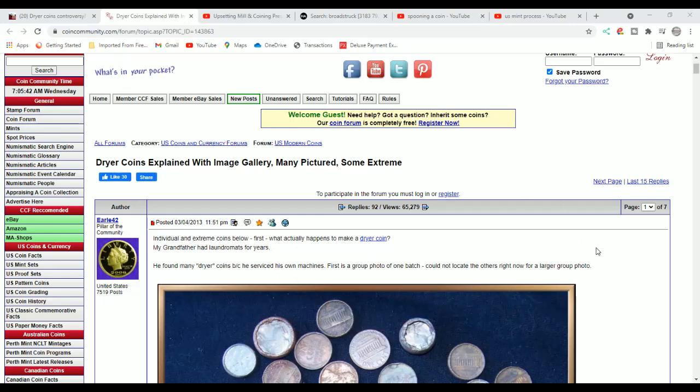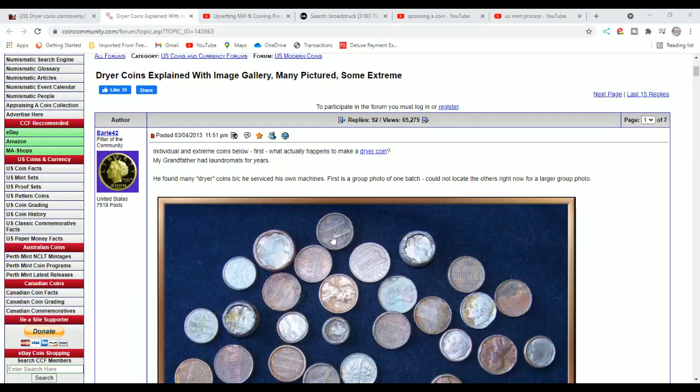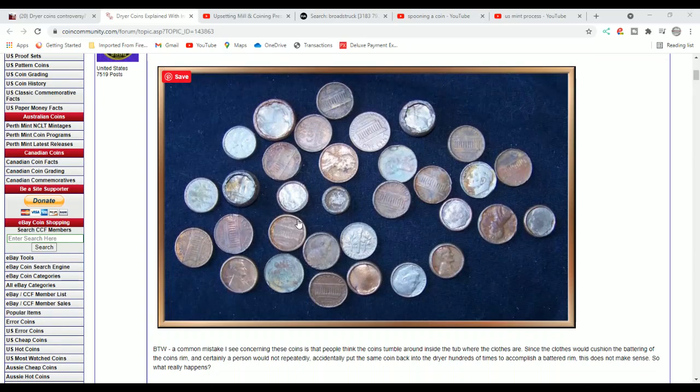Here is a whole image of dryer coins. Dryer coins do exist, and the dryer does cause the damage. You can look at each one of these coins, and I'm sure each one of you have one of these — a coin that looks something like this and have wondered what happened to it.